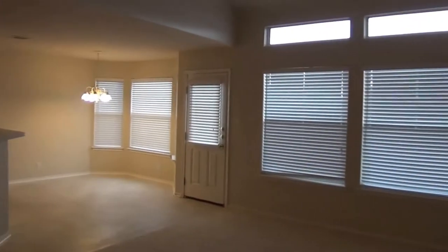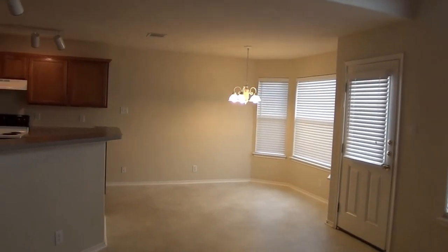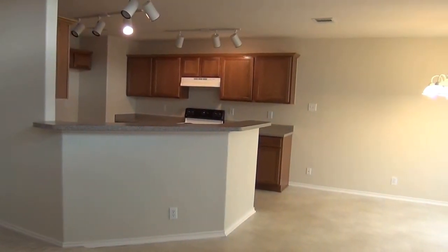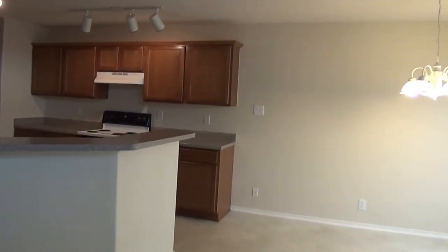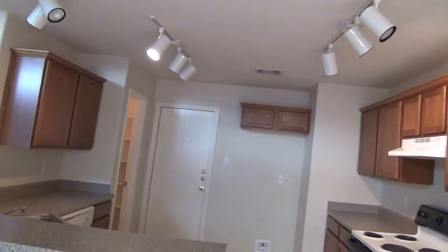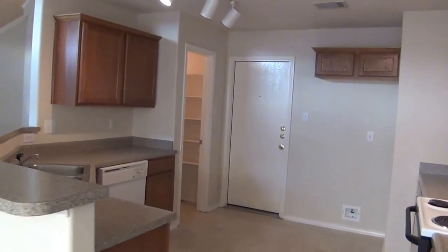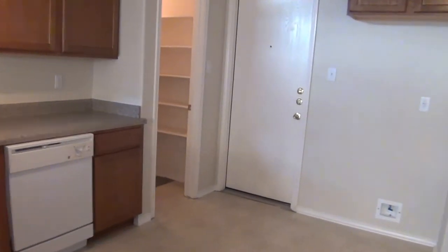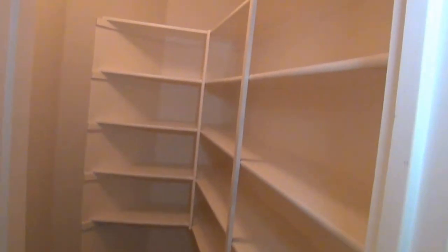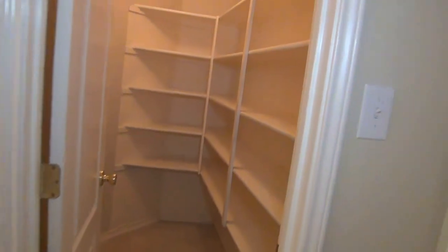This property has very high ceilings in the living area. If you like that open space feel, this is a great property. It comes right on into the dining area and the kitchen. There's a breakfast bar where you can put some stools and eat there. There are plenty of cabinets, some nice ceiling lighting, a stove, dishwasher, and a good-size pantry with plenty of shelves.